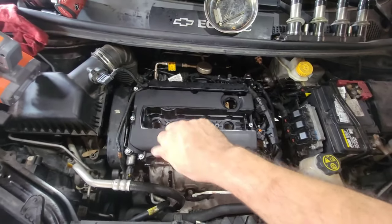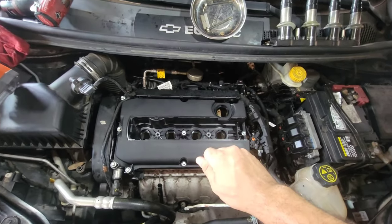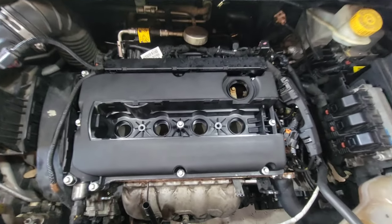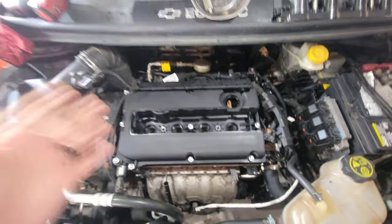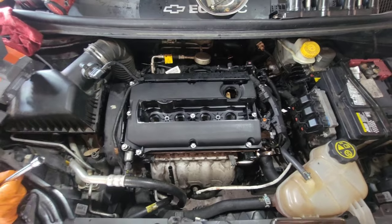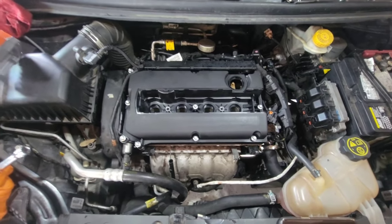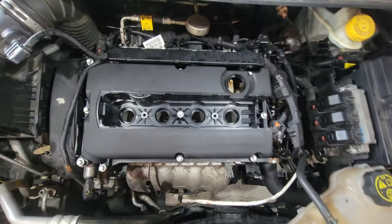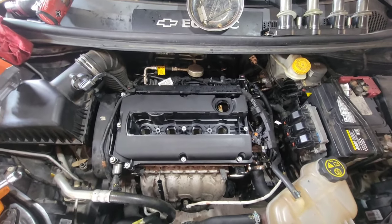Tighten them down by hand first and then we're gonna torque them down just enough to make sure it doesn't leak. Do things the right way — google it, whatever you have to do. We're gonna tighten everything down to spec.